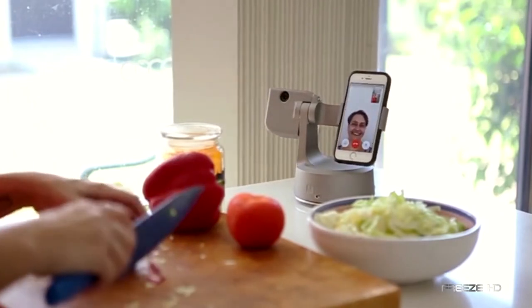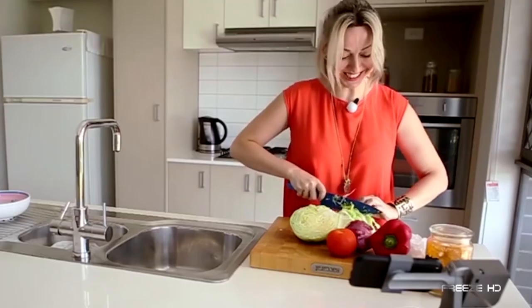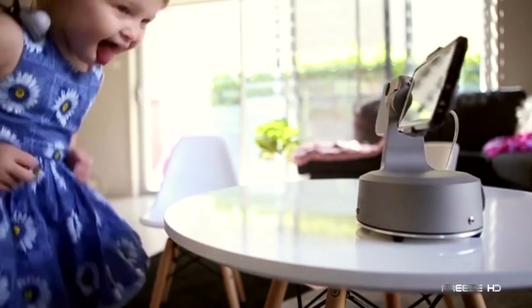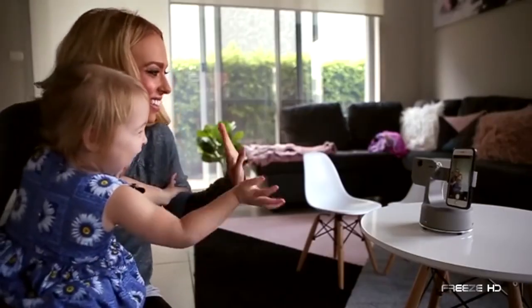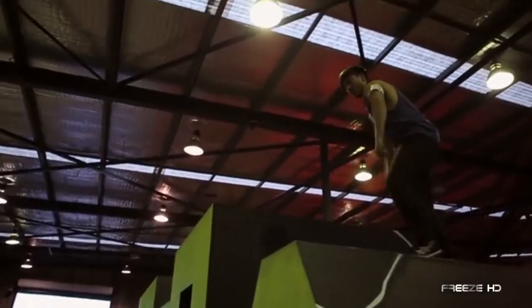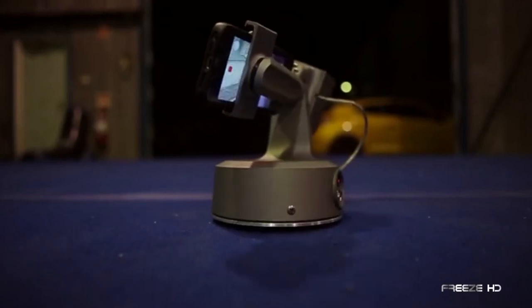Busy in the kitchen? MUV will follow you, allowing for video calls or watching your favorite shows. Able to capture 360-degree spherical panoramas, MUV will help you achieve shots you've only dreamed about before. With its smart tracking technology, MUV takes you from behind the camera and into the action. Let's get moving!